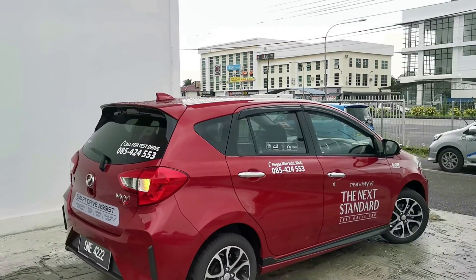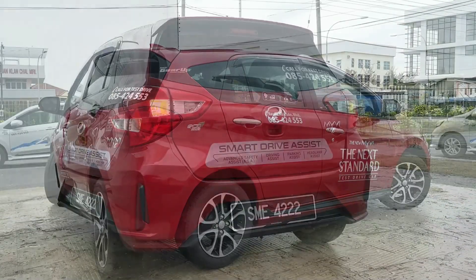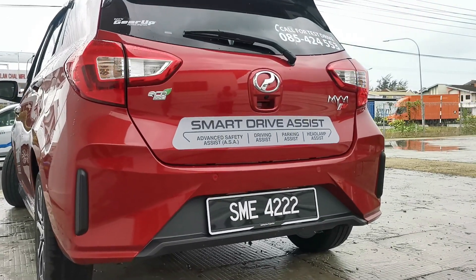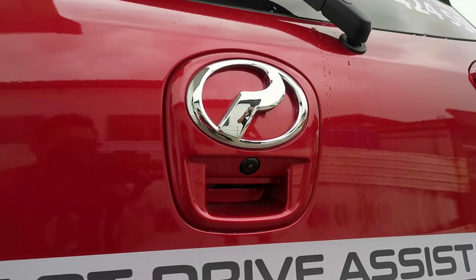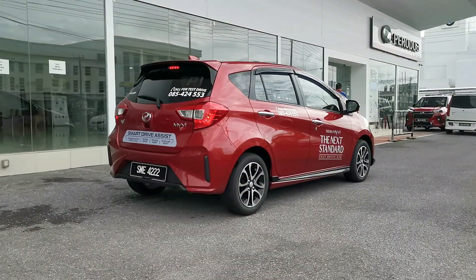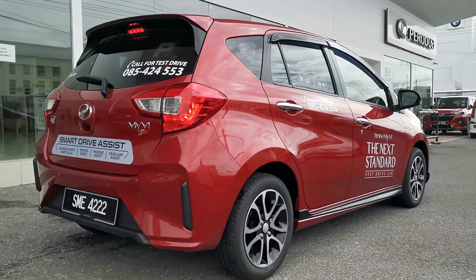The chrome door handle is also reserved for the upper two trims. Moving to the back, the new rear bumper completes the updated exterior. The design is simpler but, in my opinion, better overall compared to the older car. The most expensive Myvi AV variant is the only one that gets a reverse camera, and the camera lens is nicely integrated into the rear hatch handle. Overall, the exterior update is enough to distinguish it from the older car.